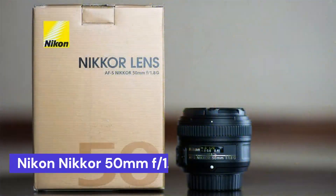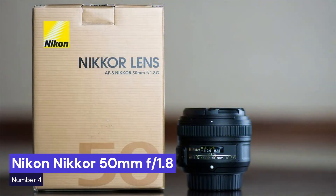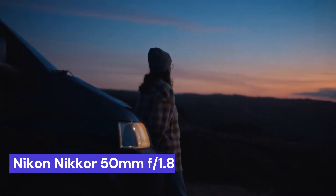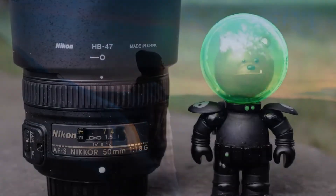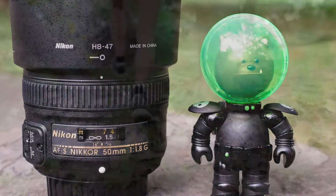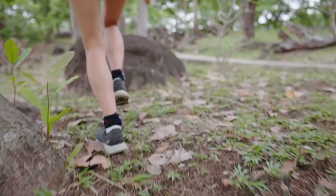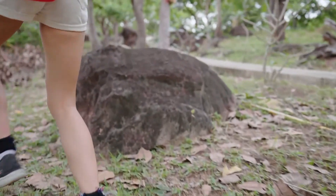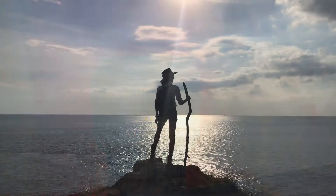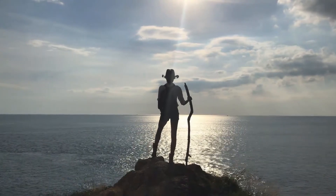Our fourth choice is the Nikon NIKKOR 50mm f/1.8, a fast, sharp, and affordable lens that is perfect for anyone looking to upgrade their kit lens. With a max aperture of f/1.8, this lens is great for low-light photography and can produce some stunning bokeh effects. The 50mm focal length is also a great all-purpose length, making this an ideal lens for anyone who wants to take their photography to the next level.